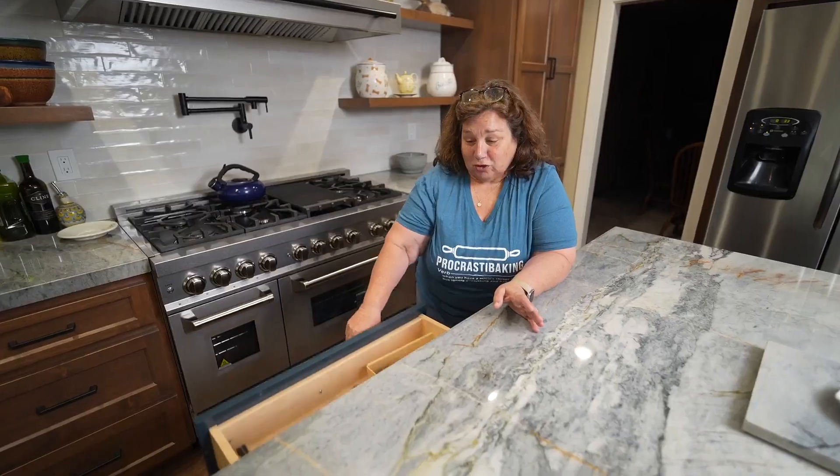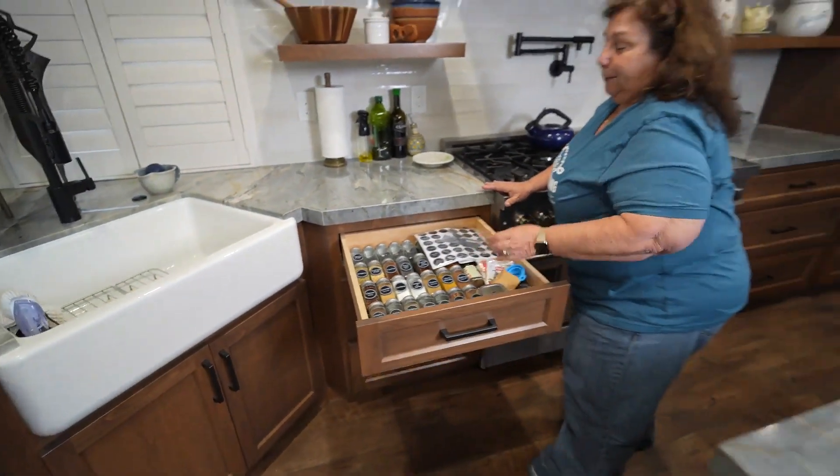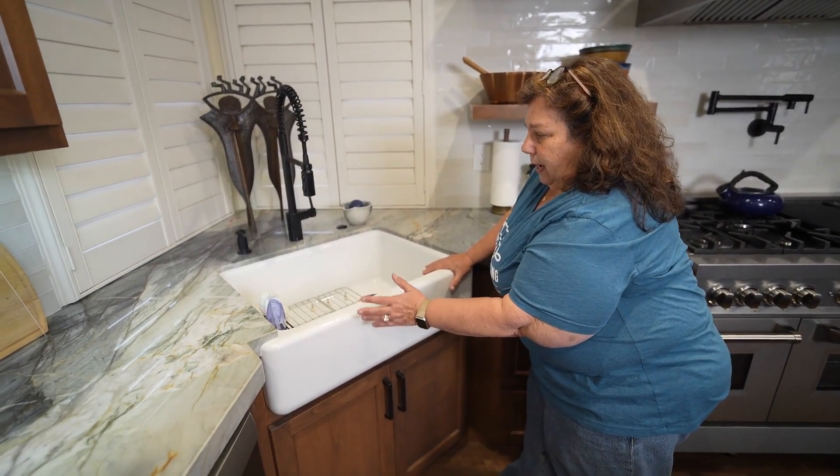They were just so easy to work with. One of the challenges of being out of town was that we had not finished some design elements — the backsplash, the handles on the cabinet doors, the faucet — and I decided to add the pot filler.